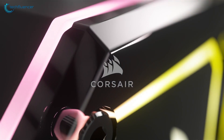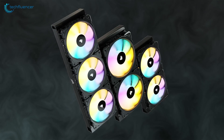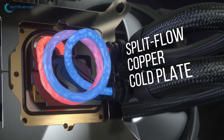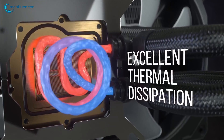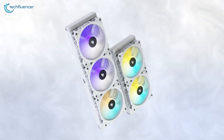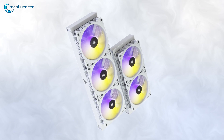Finally at number 1, we have the iCUE Elite Capelix by Corsair — a triple fan liquid cooler belonging to the top tier AIO lineup of Corsair with outstanding thermal performance for 12th gen Intel CPUs. It features a brushed copper cold plate with a split-flow design that ensures thermal compound is spread evenly. The radiator is 420mm in length and houses triple 140mm RGB fans with a rotational speed of up to 2000 RPM, which speaks for its cooling potential.